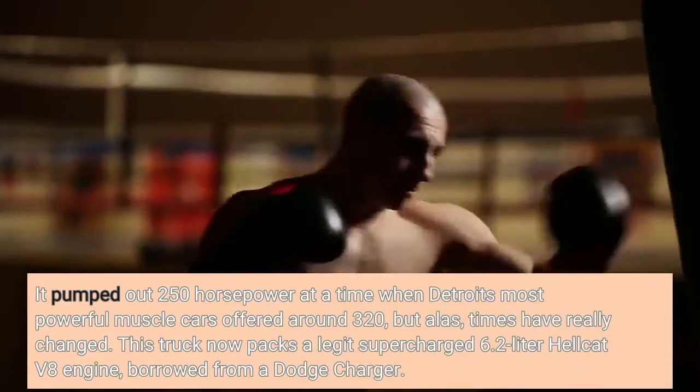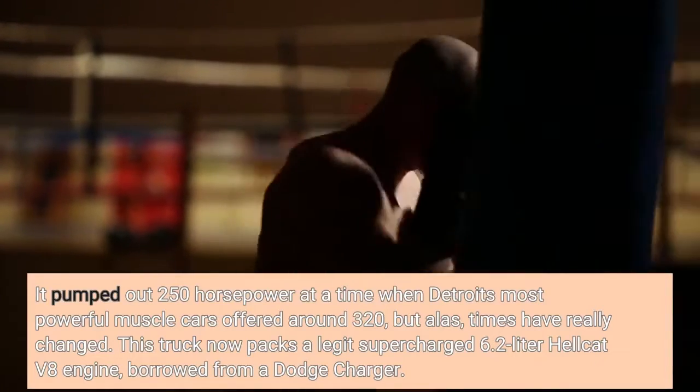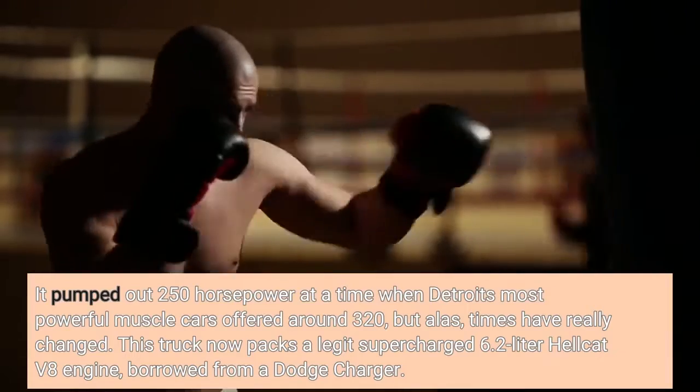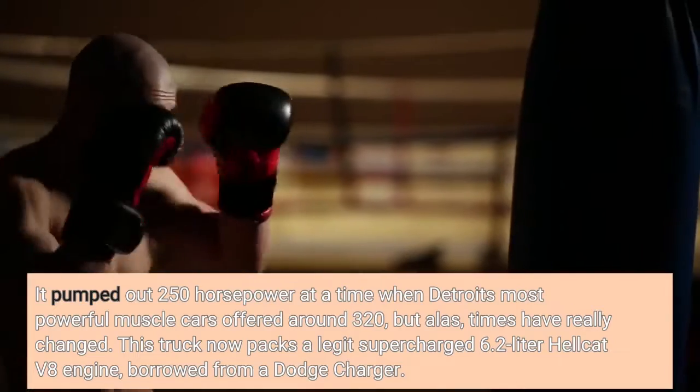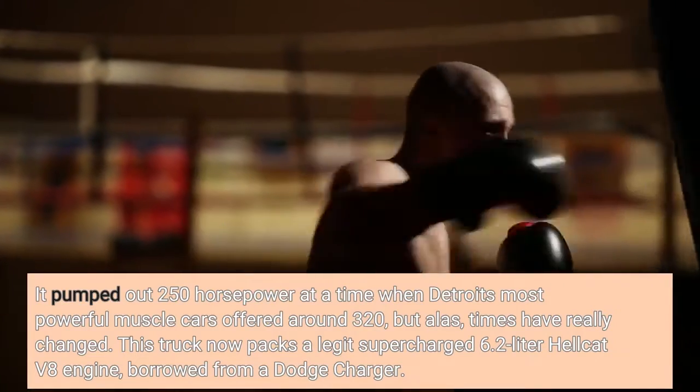It pumped out 250 horsepower at a time when Detroit's most powerful muscle cars offered around 320, but alas, times have really changed. This truck now packs a legit supercharged 6.2-liter Hellcat V8 engine, borrowed from a Dodge Charger.